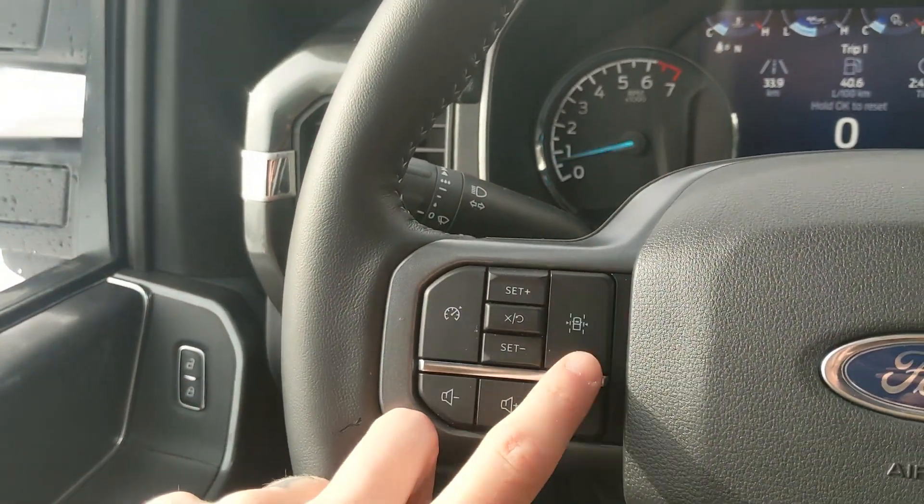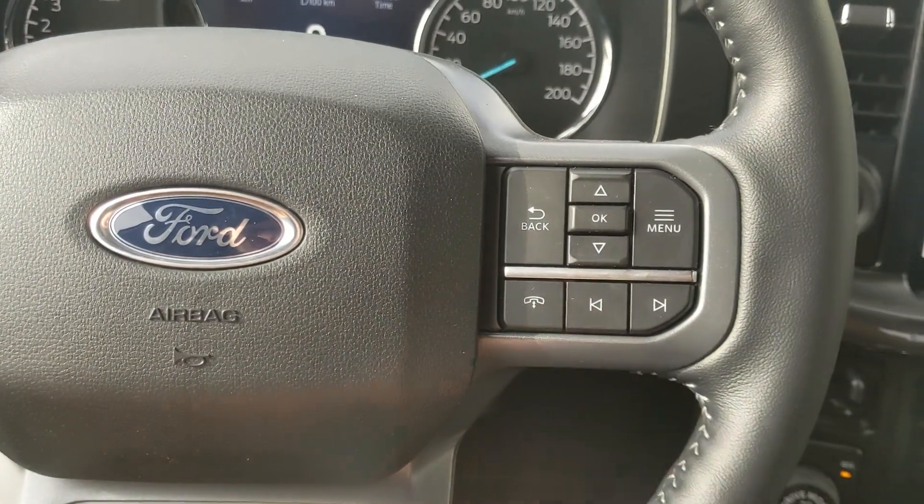Moving on to the left you have your cruise controls with your lane keeping system and your hands-free phone and radio controls along the bottom.